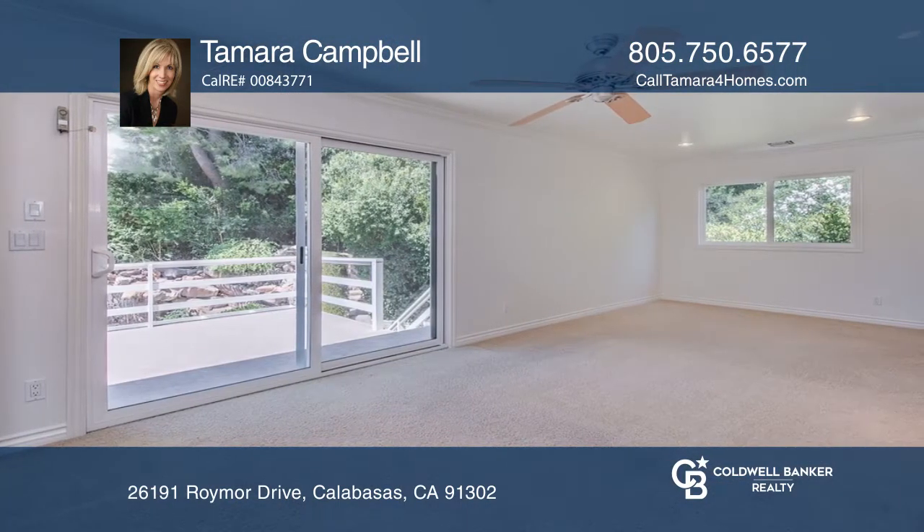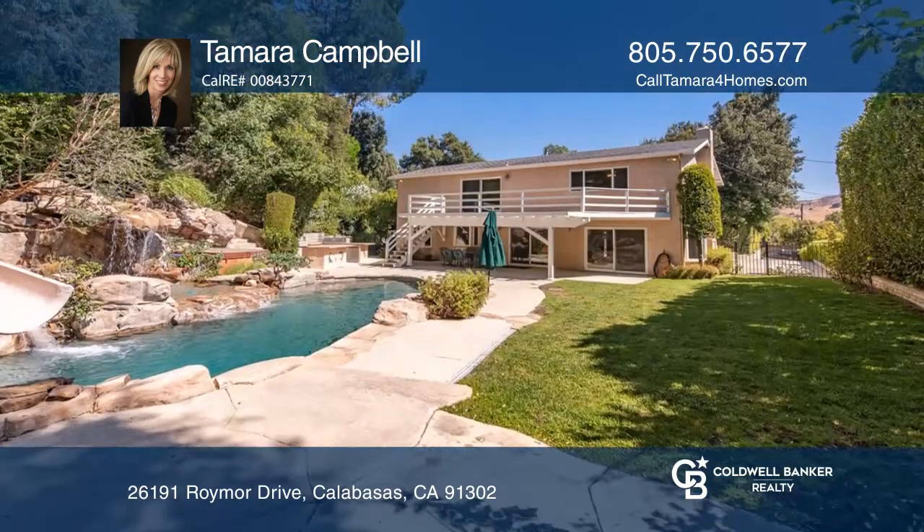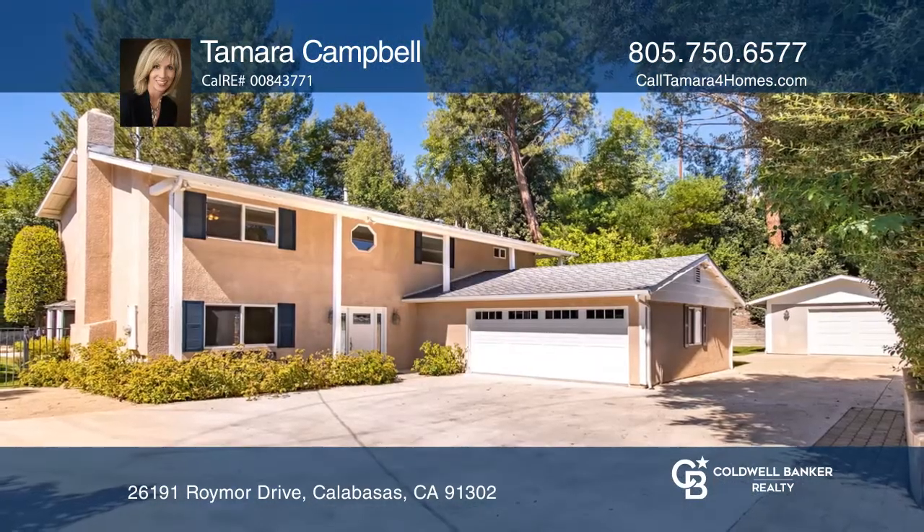Enjoy the backyard oasis with a pool and outdoor kitchen. Located near parks, restaurants, beaches, and top schools, your dream home can be yours today by contacting Tamara Campbell.